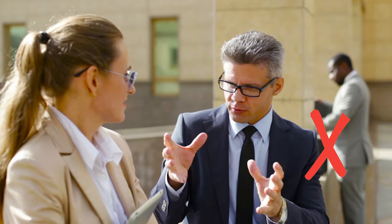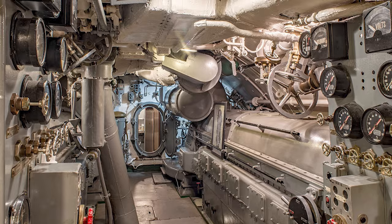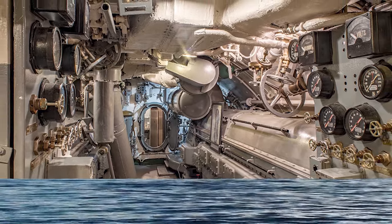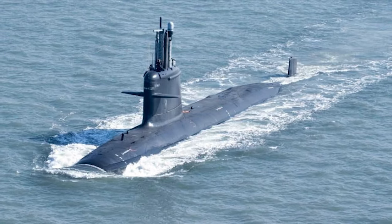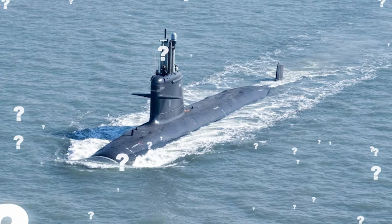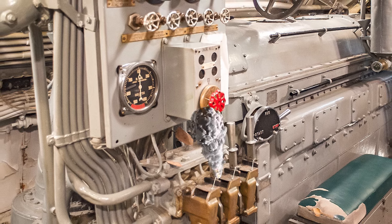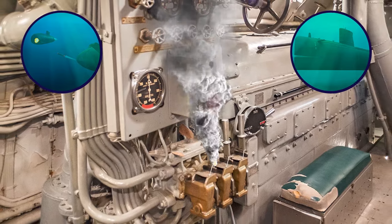The condition of the wreckage indicated damage consistent with an explosion originating from within the submarine. However, the specific reasons for the explosion have never been definitively determined. The most relied-upon explanation came from a 1993 inquiry suggesting that uncontrolled flooding could have caused an explosion on board — though even that theory remains vague. Various hypotheses suggest mechanical failure, malfunctioning torpedoes, or even a collision with a Soviet submarine.